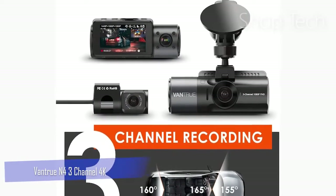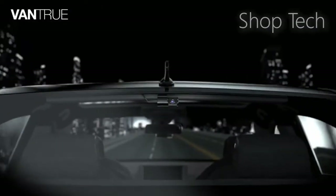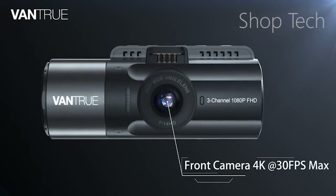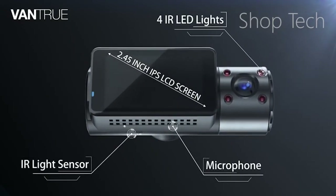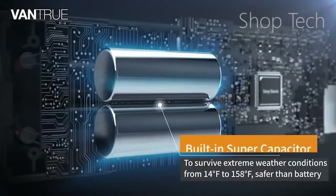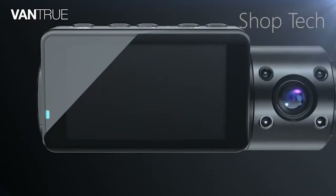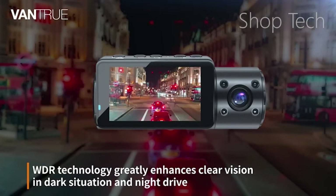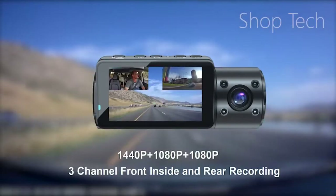The Vantru N4 is a three-channel powerhouse capable of recording out the windshield, inside, and behind the car all at once in HD or higher resolution, or recording two views simultaneously in 4K and HD. Two of the views are captured by sensors built into the main front-facing unit, while the third is captured by a remote rear camera with a long cable that can reach the back window on most vehicles. Unlike many modern dash cams, the N4 does not require a phone for settings or clip review — it has a small but sharp rear screen and plenty of dedicated buttons for features and settings.